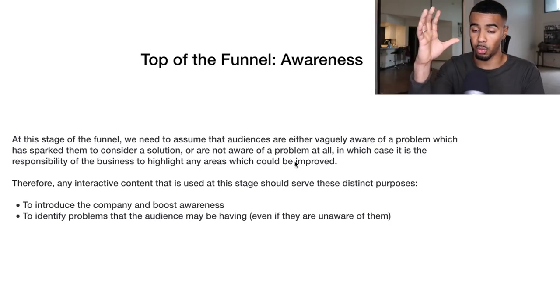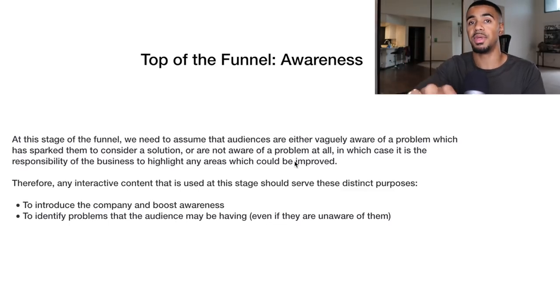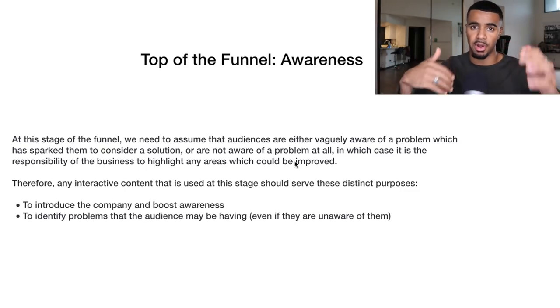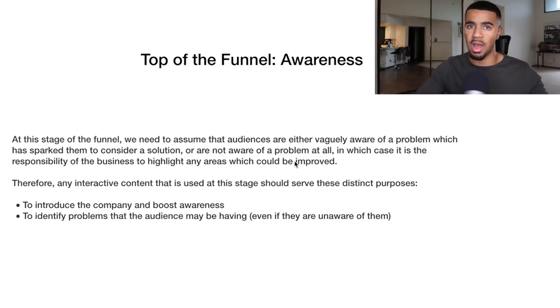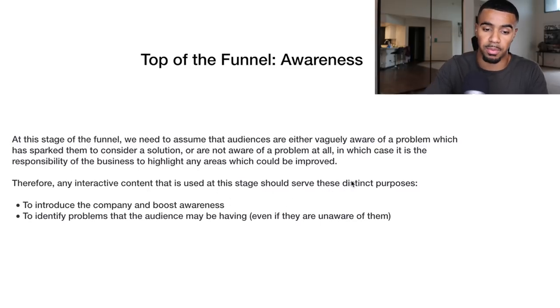Whatever platform you're using to market for the top of the funnel — for us it's Facebook ads — you're bringing up the problem your prospects probably have and presenting the solution to them. You need to consider that this customer knows absolutely nothing about your product or service. There's a specific way to market for top-of-funnel cold traffic. Typically in this stage, you want to have interactive content with a specific purpose.